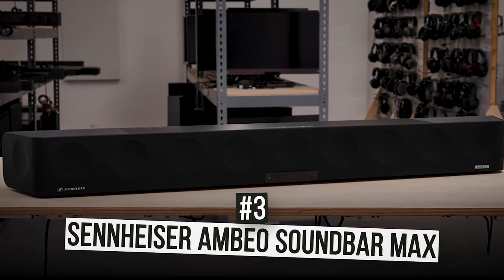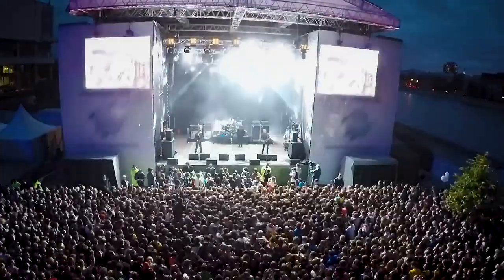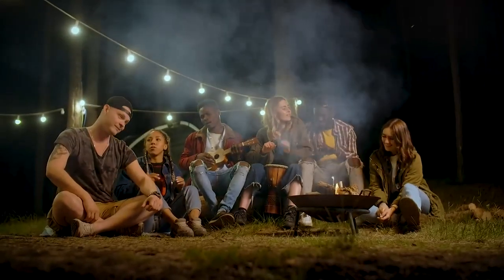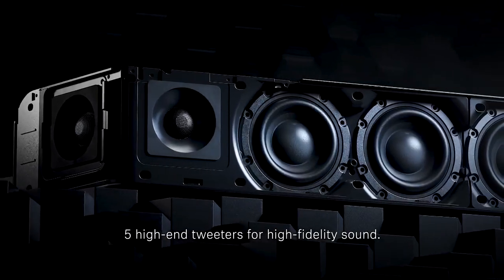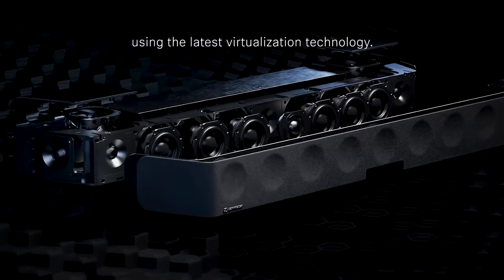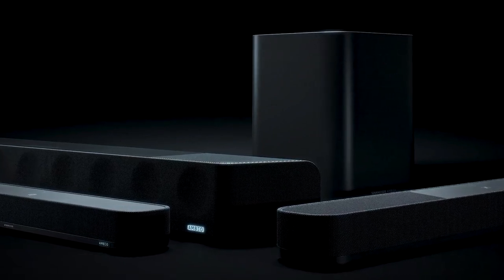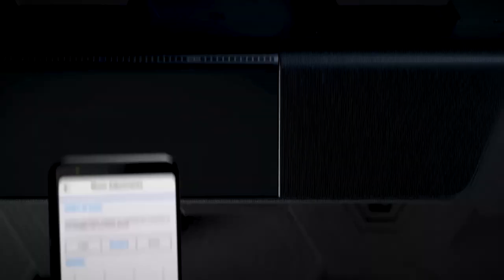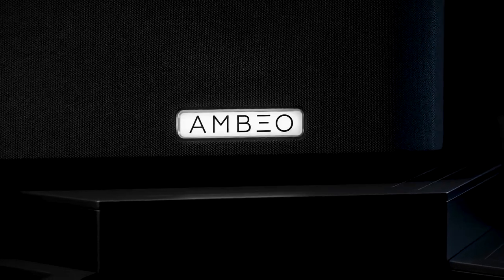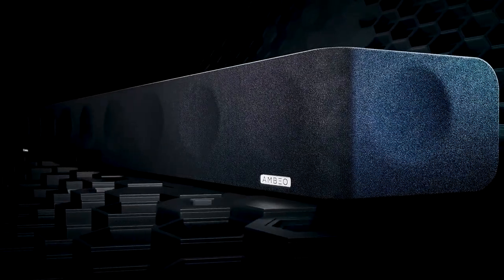Now at number three, we have the Sennheiser Ambeo Soundbar Max. If you've been dreaming of becoming a concert artist but settle for karaoke nights with friends, you can live that dream with this soundbar. It features 13 speakers and a fully immersive 5.1.4 channel with a deep 30Hz bass that provides high-quality sound without the need for an additional subwoofer, thanks to Sennheiser's unique Ambeo audio technology. You can calibrate the 3D surround sound to your room's specifications, and it includes the latest virtualization soundbar technology developed by Fraunhofer. You can also customize your karaoke experience with the built-in equalizer and three bespoke Ambeo 3D technology modes.